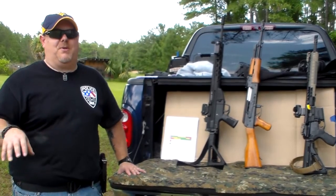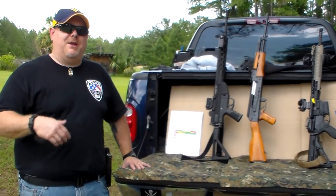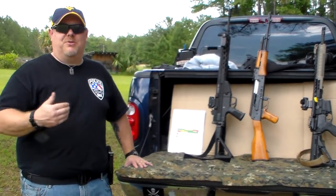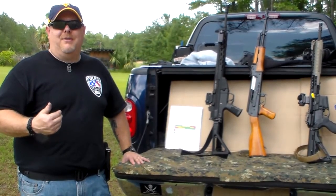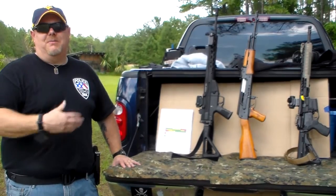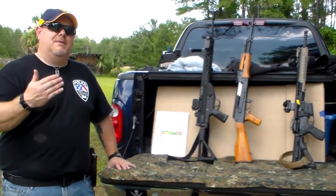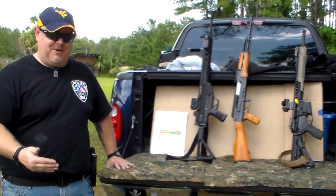The .223 is more of a hunting round, that's why it's loaded to a lower pressure. Now every once in a while you'll see something chambered in what's known as .223 Wylde. A .223 Wylde will shoot 5.56 and .223 — a guy named Bill Wylde came up with it. It's kind of an intermediate chambering but it'll take both. A 5.56 will shoot 5.56 and .223, but if it's a .223, do not fire 5.56 ammo in it, because eventually you're going to have a problem.